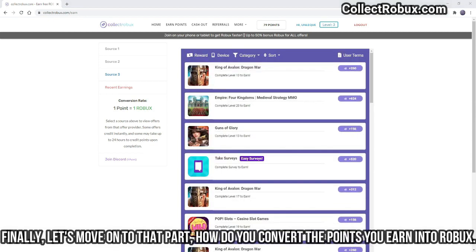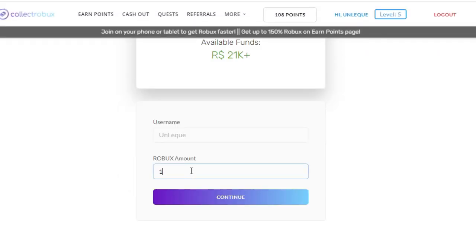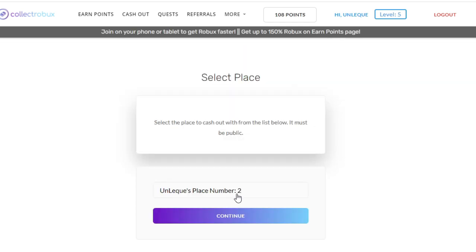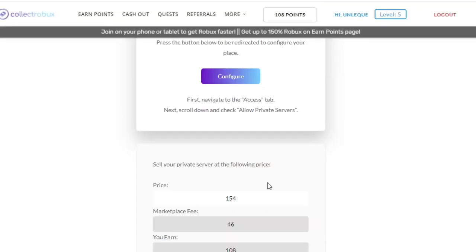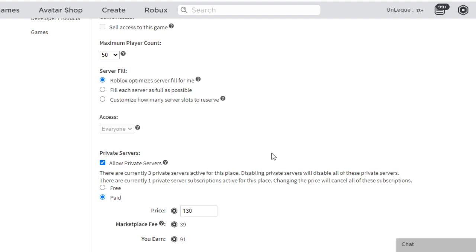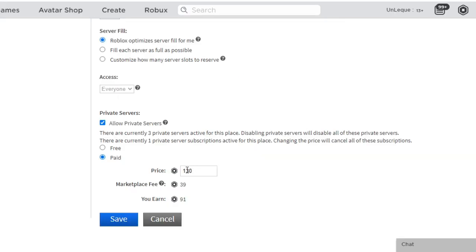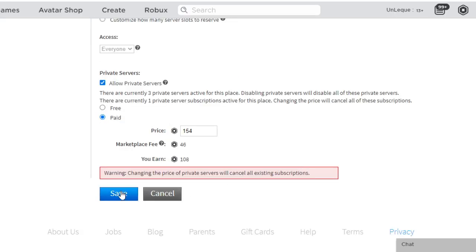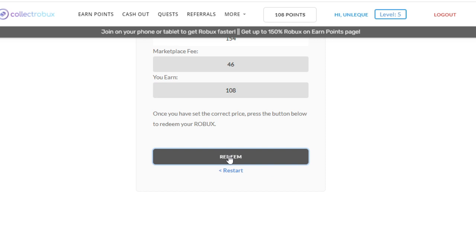Finally, let's move on to how you convert the points you earn into Robux. First, we click on Cash Out. You choose a game that you created in your own Roblox account — it just needs to be a game and be public. The information on Collectrobux clearly tells you what to do. You enter the game settings, activate private servers, set the price as written in Collectrobux, save it, and press the redeem button. You can complete this quickly and easily.